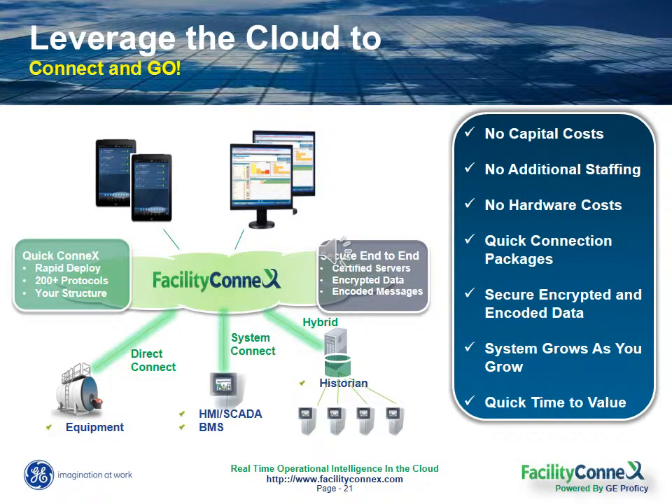One of the biggest advantages of working with Facility Connects is that we can connect to virtually any piece of equipment, regardless of what vendor, manufacturer, or systems that you might have. And we can do it in a matter of hours, not weeks or months. Once we establish the basic connection to your equipment, we'll work with you to define your data model so that it helps you visualize your equipment and performance metrics in a manner that makes best sense for you.